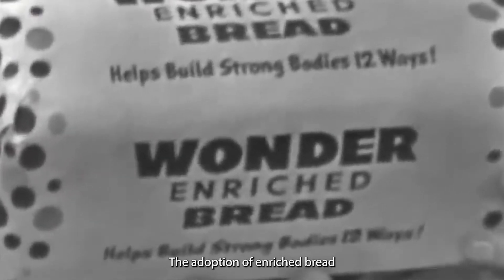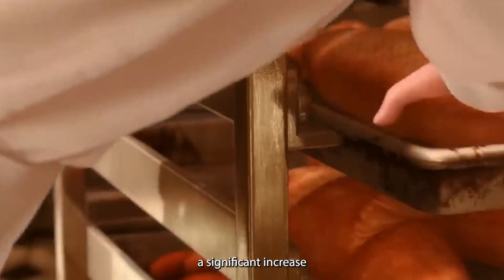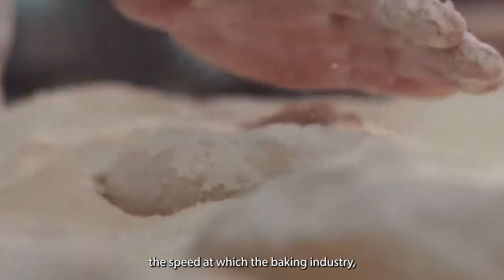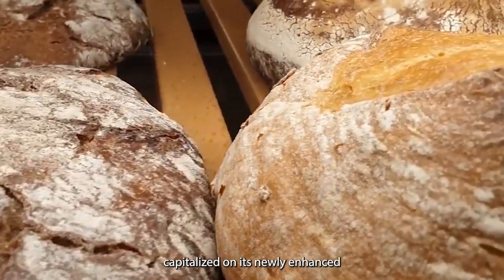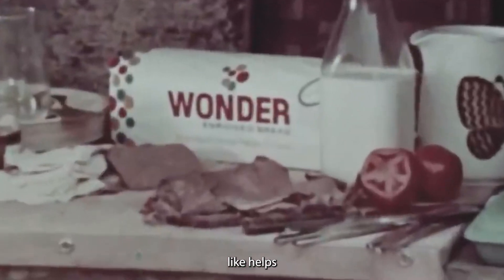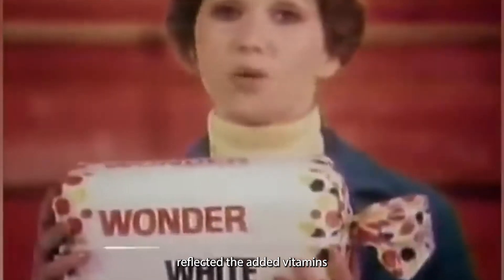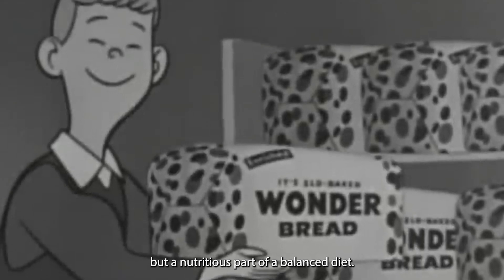The adoption of enriched bread was rapid and widespread. By 1943, a remarkable 75% of bread in New York was enriched, a significant increase from virtually none just a few years prior. This statistic showcases the speed at which the baking industry, including Wonder Bread, adapted to meet both government requirements and public health needs. In the post-war era, Wonder Bread capitalized on its newly enhanced nutritional profile, shifting its marketing to emphasize health benefits with slogans like 'helps build strong bodies eight ways' and later 'twelve ways,' reflecting the added vitamins and minerals in each slice.